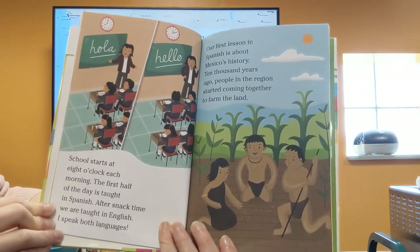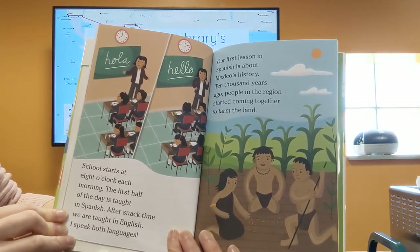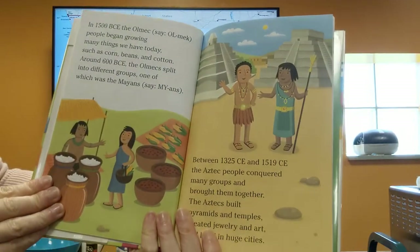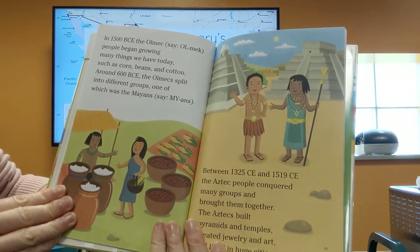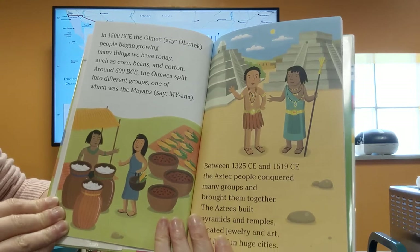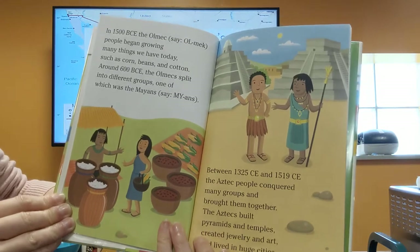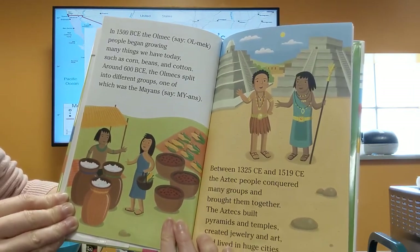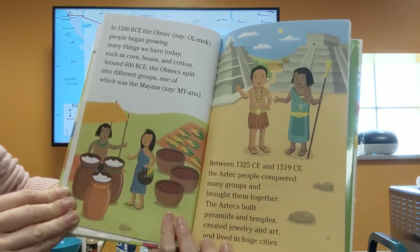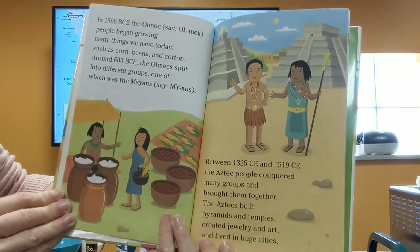Our first lesson in Spanish is about Mexico's history. 10,000 years ago people in the region started coming together to form communities. In 1500 BCE the Olmec people began growing many things we have today, such as corn, beans, and cotton. Around 600 BCE the Olmec split into different groups, one of which was the Mayans. Between 1325 CE and 1519 CE the Aztec people conquered many groups and brought them together. The Aztecs built pyramids and temples, created jewelry and art, and lived in huge cities.